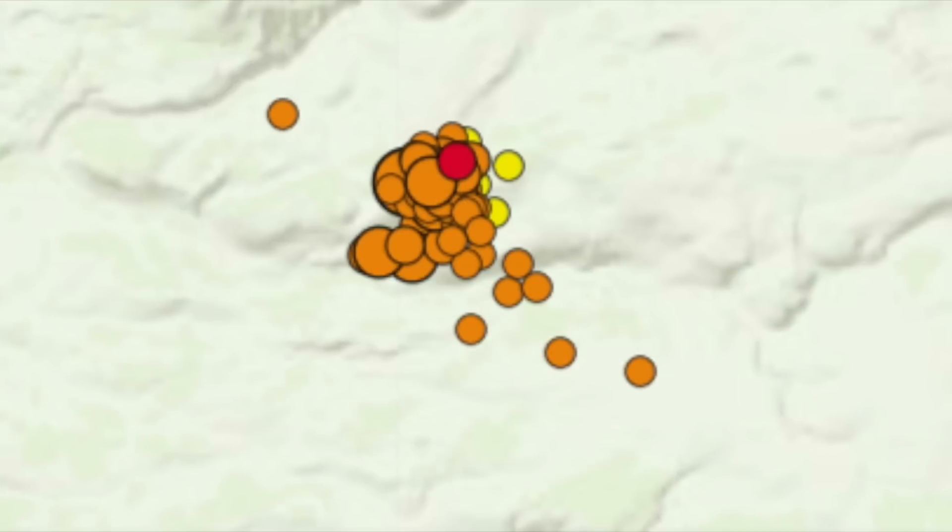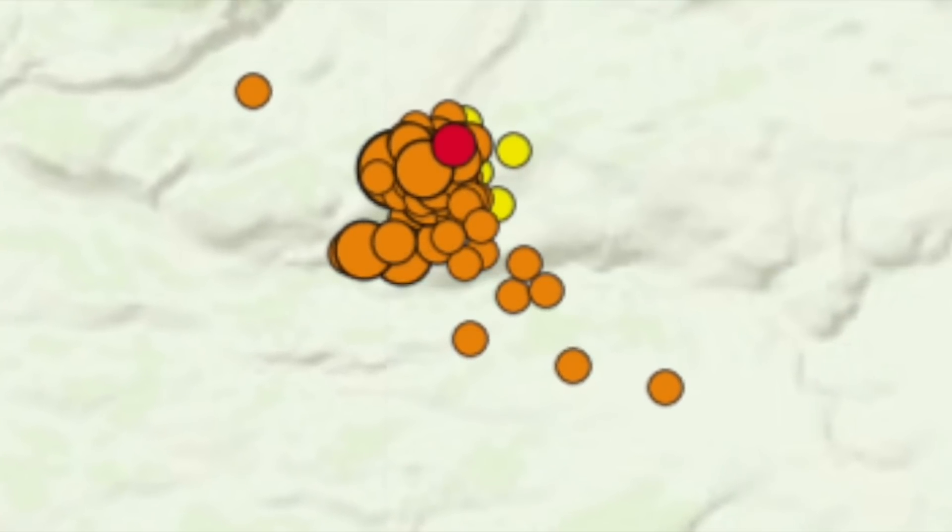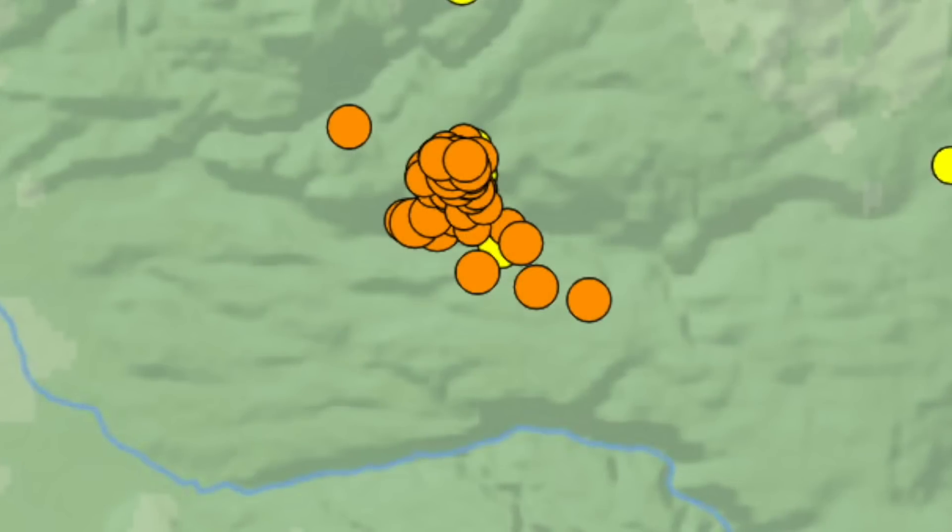These swarms occur as hydrothermal fluids interact with existing faults. No other changes were noted. One person asked them whether this activity is rising and if an eruption is going to happen, to which they responded with the following.